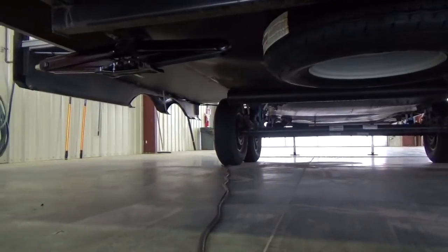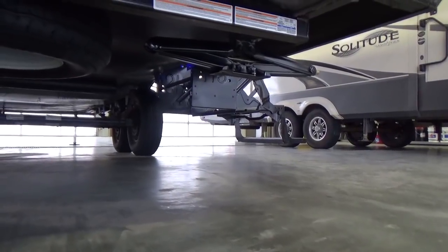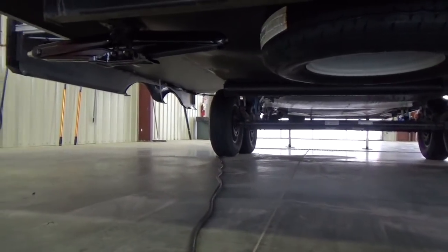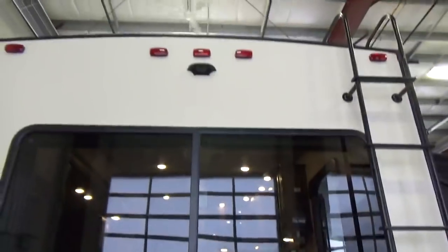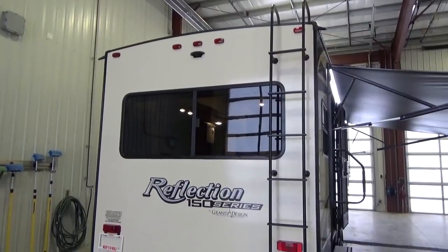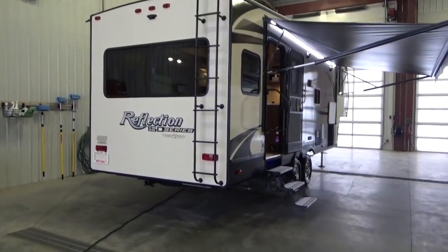They give you dual scissor jacks at the back at 2,500-pound rating. Just bring a power drill and those will crank down nice and give you good stability inside the trailer. They also give you the pre-wire for the rear vision camera. We always recommend the observation camera rather than just a backup camera, so if you're traveling down the highway you can watch what's coming up behind you, change lanes, and keep an eye on anything you're pulling behind.